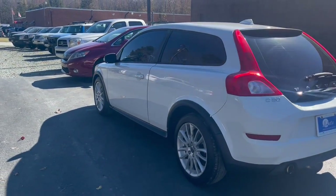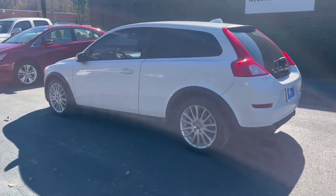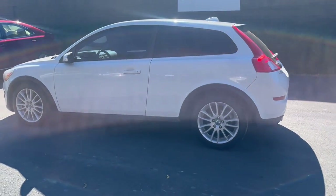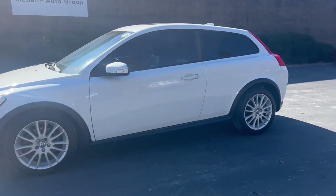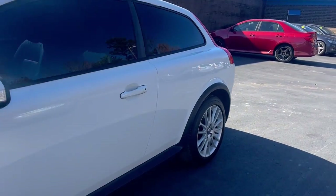This car has only 82,000 miles on it, so it is like new. It is in great condition on the interior as well as the exterior. It is a two owner, no accidents, and this car does come from Florida. So let's go ahead and take a look at the interior.